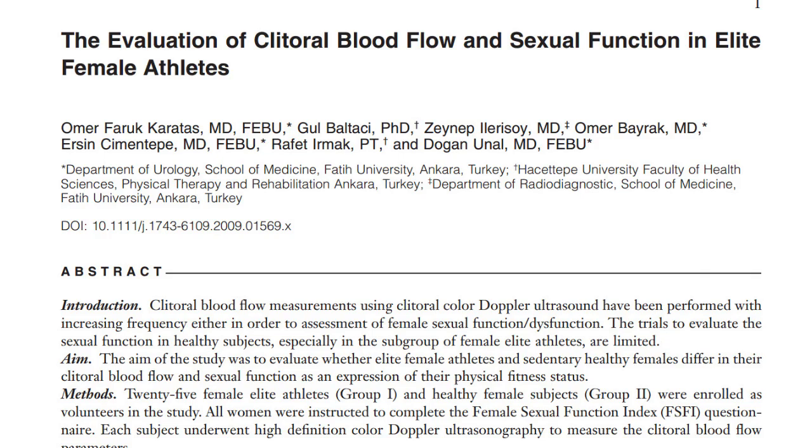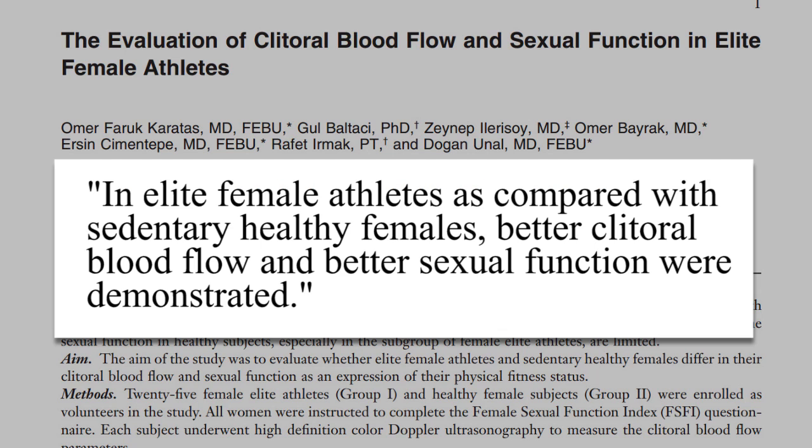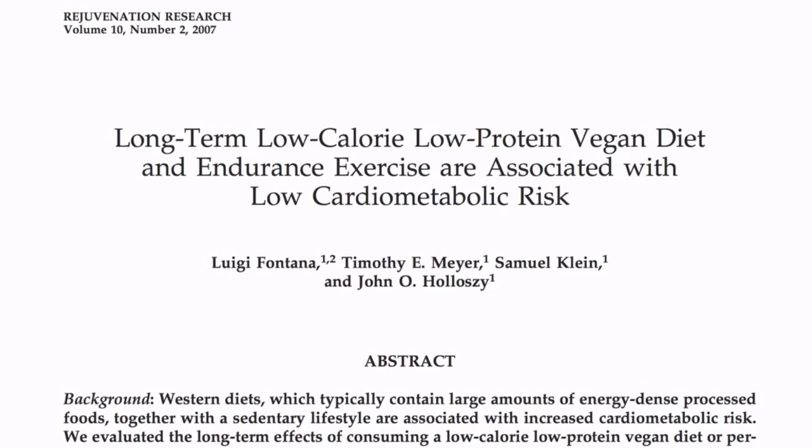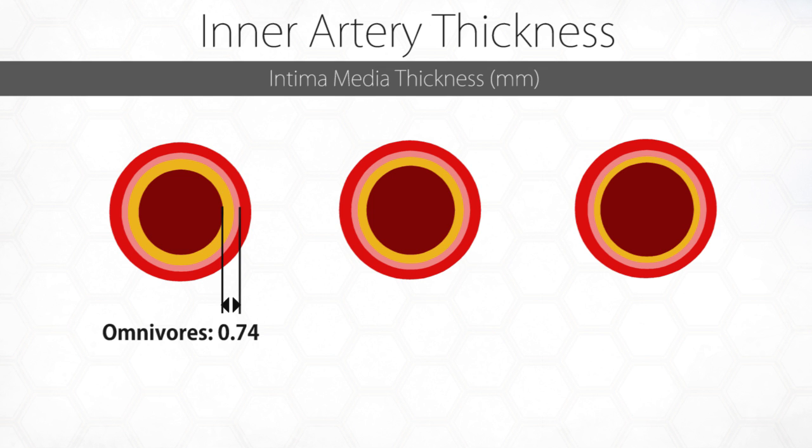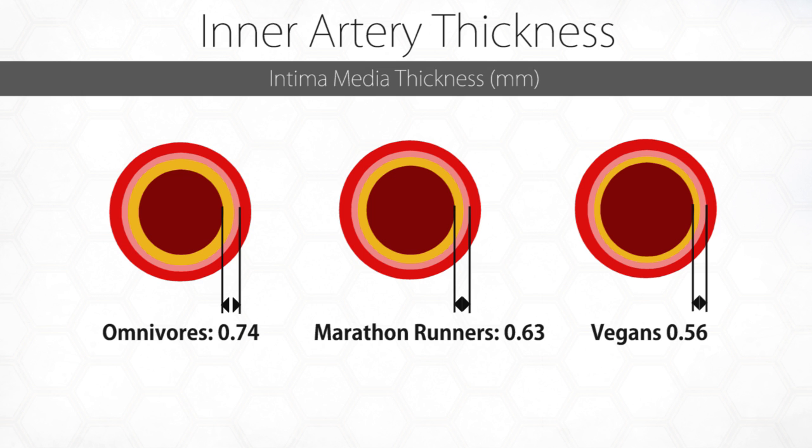Another thing that helps is exercise for female blood flow. This study used Doppler ultrasound to measure clitoral blood flow and found that in elite female athletes compared with sedentary healthy females, better clitoral blood flow and better sexual function were demonstrated — which shows that you can be healthy and still have diminished blood flow. But you don't have to be an elite athlete. This study looked at interior artery wall thickness as a measure of atherosclerosis: arteries of people on an omnivorous diet, marathon runners who were better, and vegans — a little bit better, but roughly equal to marathon runners.